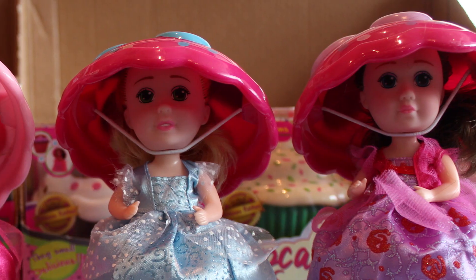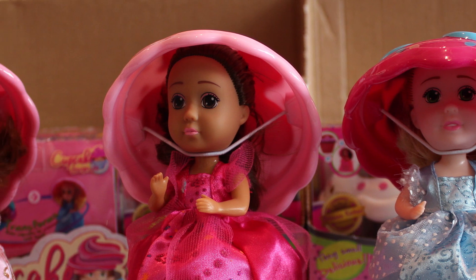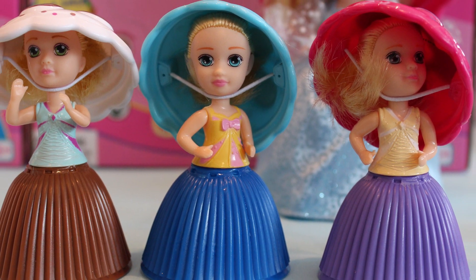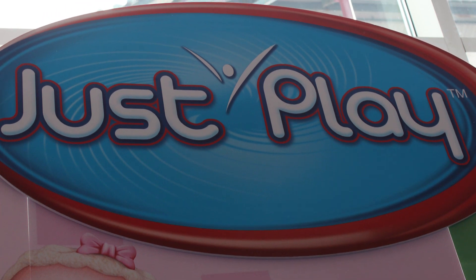Cupcake Surprise was also on display. They have two different sizes of Cupcake Surprise — you may remember these from the 90s or late 80s, and you've probably seen them in stores because I know those are out already. Just Play was also on display. They had three really cool Descendants dolls. Descendants 2 I think comes out later this month or next month.